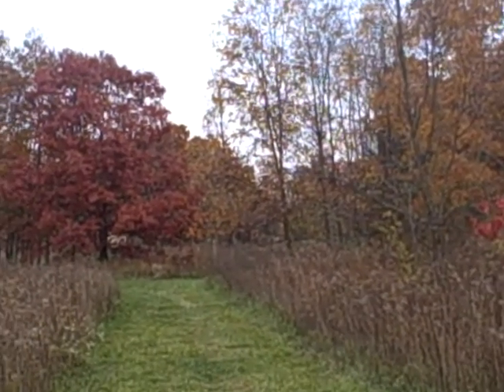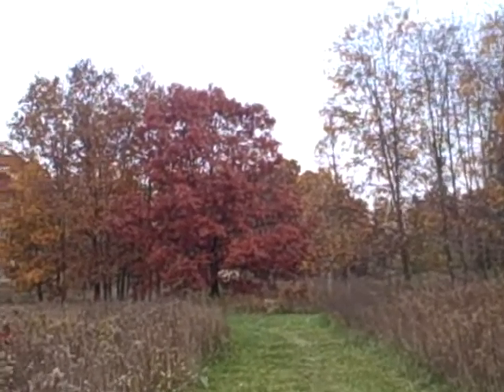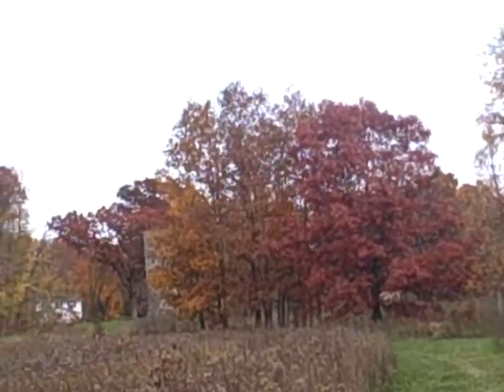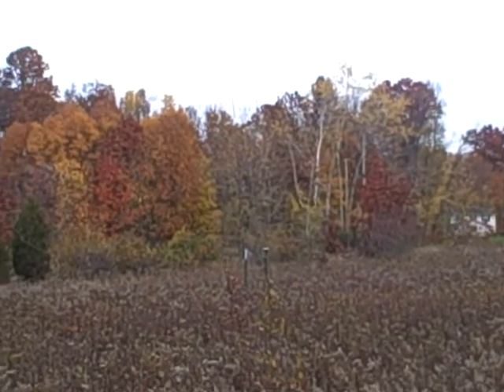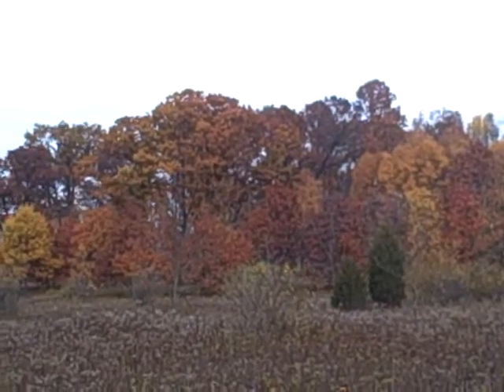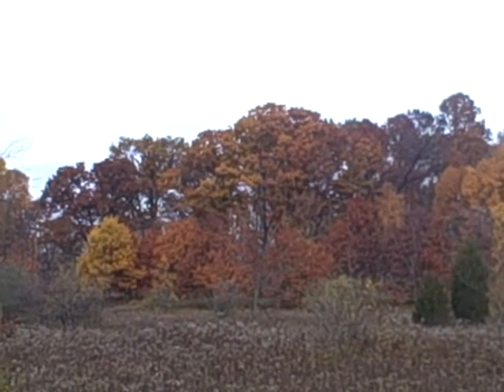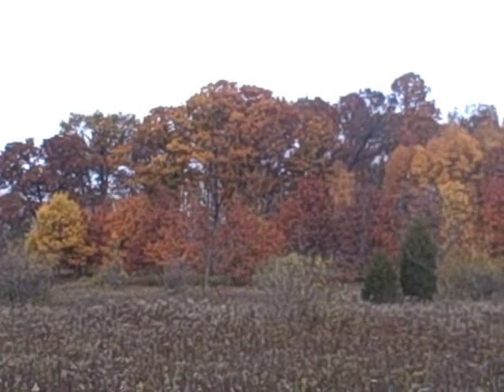It's amazing — it's funny how some will still have leaves on them and other ones look bare to the bone. Well everyone, take it easy, have a good one, and thanks for watching.